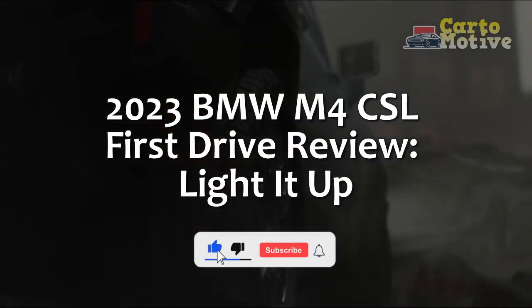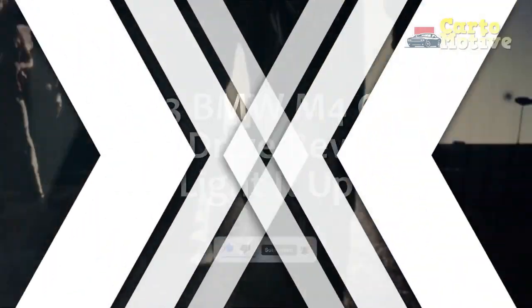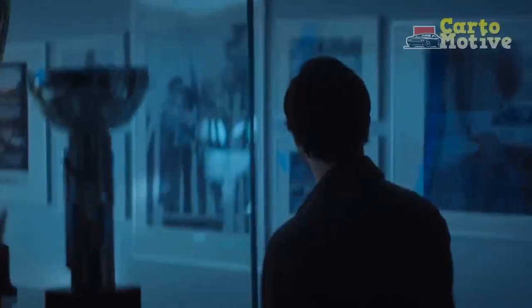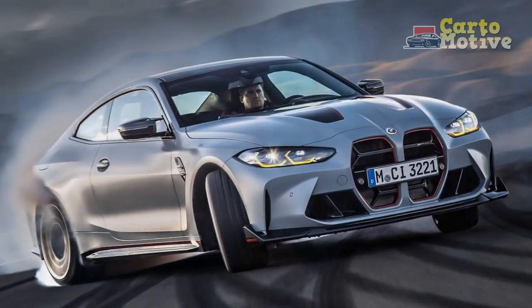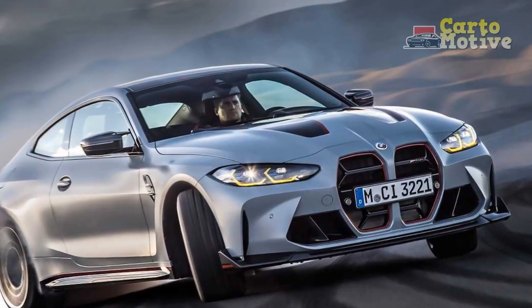2023 BMW M4 CSL First Drive Review. BMW says M is the most powerful letter in the world, but the addition of the letters CSL makes it both more powerful and lighter too. That basically sums up the M4 CSL, which cranks performance and removes weight to increase driver engagement.